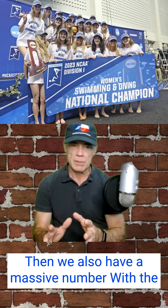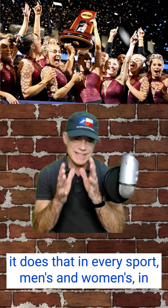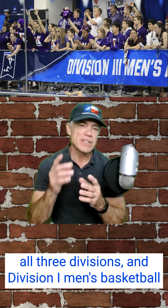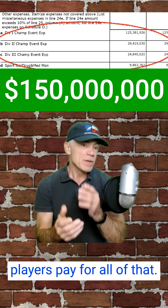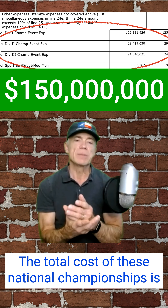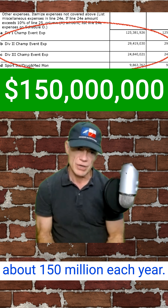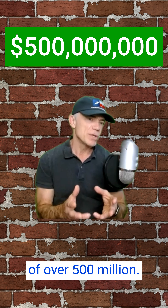Then we also have a massive number with the national championships that the NCAA sponsors. It does that in every sport, men's and women's, in all three divisions. And Division I men's basketball players pay for all of that. The total cost of these national championships is about $150 million each year. That's a grand total of over $500 million.